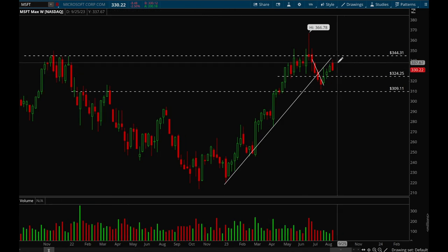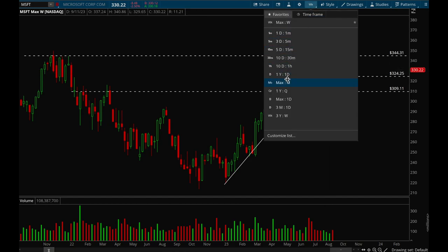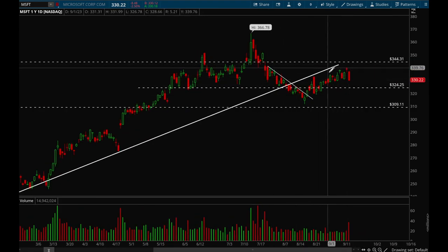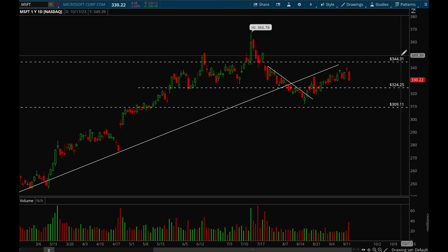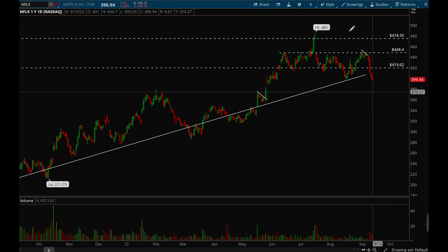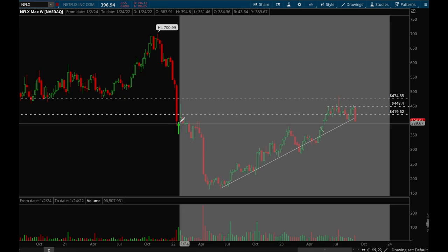Next up, Microsoft. Microsoft had a pretty ugly week — gave back pretty much everything it made last week. On the daily it just looks like a bunch of chop. Overall Microsoft is just in consolidation mode. Resistance is at 344, support at 324 — those are the key levels — and there's a very good chance it could just chop around for a little bit.